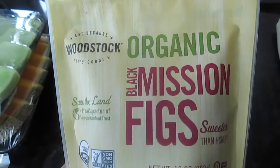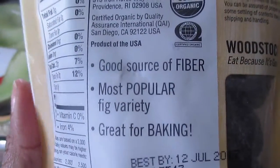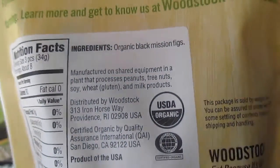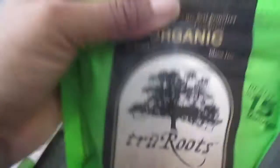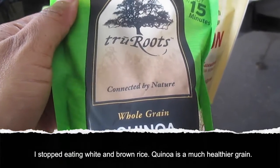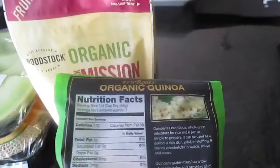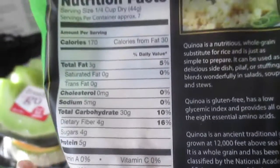I picked up some organic black mission figs. Figs are super nutritious for you. I try to have figs like every day. I heard they're especially good for you if you have any uterine fiber issues — they're really good for that to take every day. I also picked up some quinoa. Always got to have that quinoa. And this is just plain quinoa — the only ingredient is quinoa.